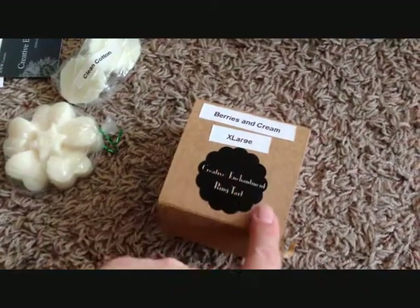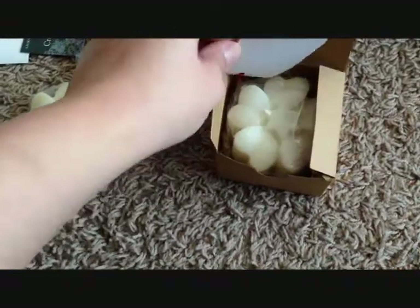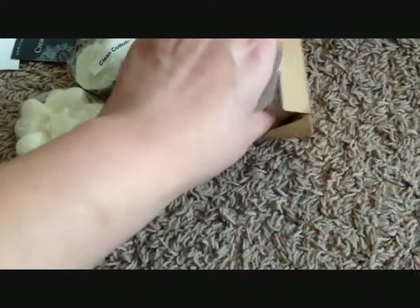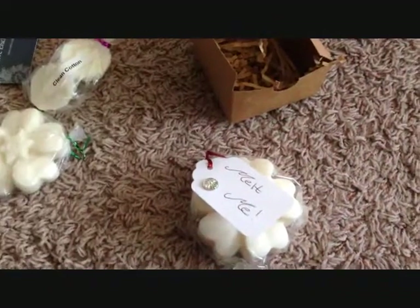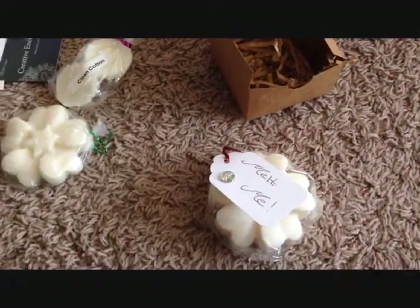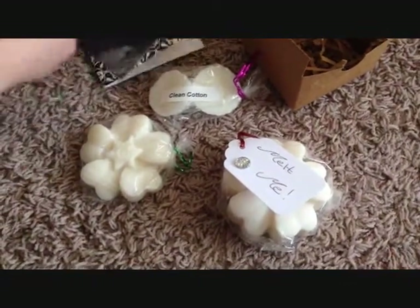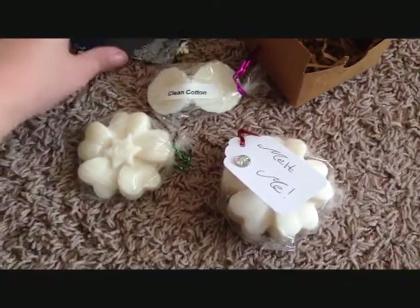I ordered berries and cream. This is an extra large tart. All her stuff is, from what I could read, vintage. So she can guarantee that the metal on the ring is going to at least be silver. And from what I've been seeing with other women's orders, they're getting some really nice rings, and I really hope that I get to find one myself.